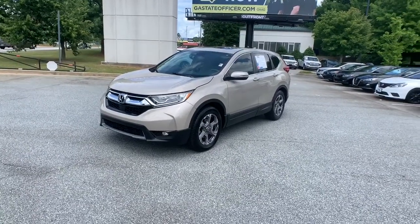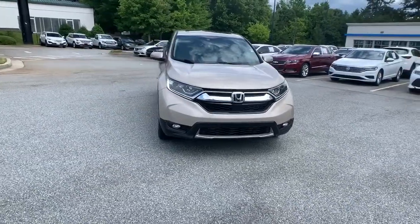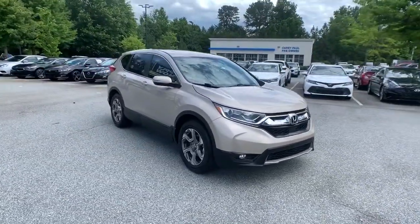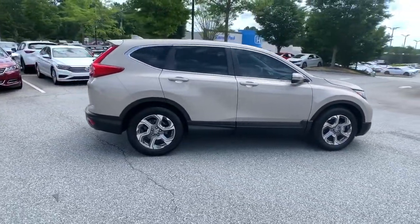Introducing the 2018 Honda CR-V. This vehicle still has fewer than 70,000 miles on the clock, so it won't last long. You'll love the high-end feel and powerful performance of this sleek CR-V.